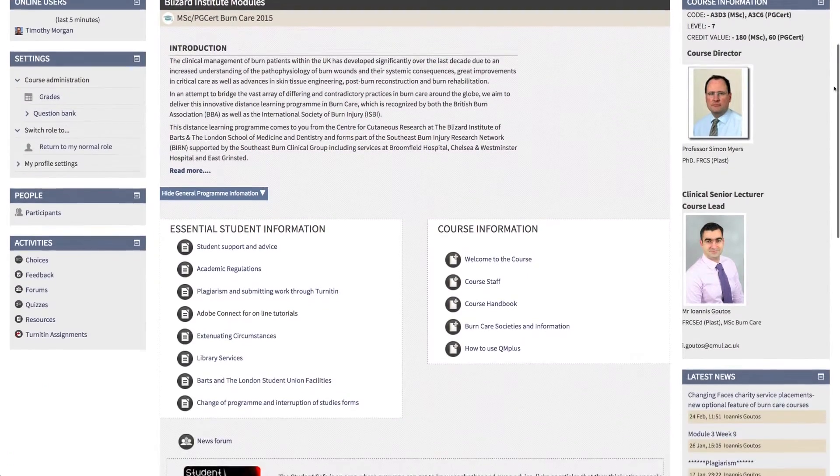Additionally, a large number of international students have benefited from our courses by networking widely with fellow students and faculty, and also enhancing their evidence-based practice. Our burn care courses are delivered by a distance learning platform in a modular manner.